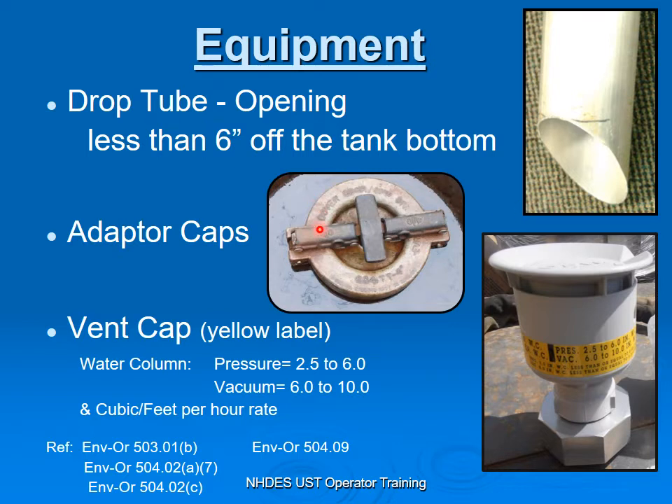The next piece of equipment is your adapter cap. The adapter cap is on top of your fill to prevent vapors from expelling out into the atmosphere when you're not filling the tank. The third item is your vent cap. For gasoline, vent caps are pressure rated and vacuum rated. This maintains the vapors in your tank when you are delivering product or when you're dispensing product to your vehicles. That is the equipment for Stage 1.